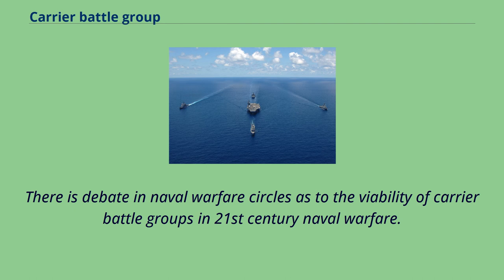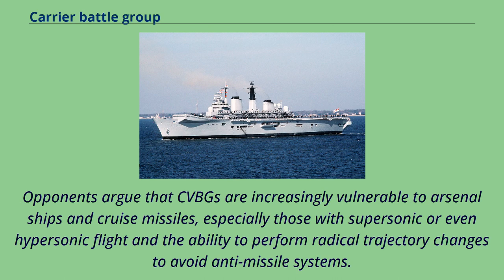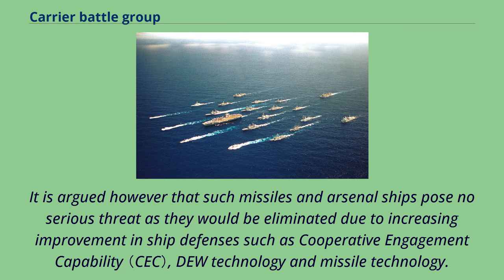There is debate in naval warfare circles as to the viability of carrier battle groups in 21st-century naval warfare. Proponents of the CVBG argue that it provides unmatched firepower and force projection capabilities. Opponents argue that CVBGs are increasingly vulnerable to arsenal ships and cruise missiles, especially those with supersonic or even hypersonic flight and the ability to perform radical trajectory changes to avoid anti-missile systems. It is also noted that CVBGs were designed for Cold War scenarios and are less useful in establishing control of areas close to shore. It is argued, however, that such missiles and arsenal ships pose no serious threat, as they would be eliminated due to increasing improvement in ship defenses such as cooperative engagement capability and missile technology.